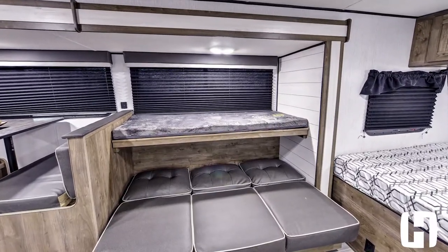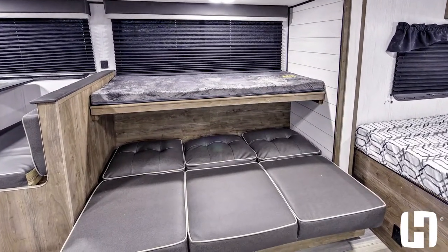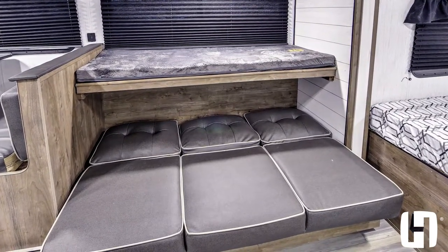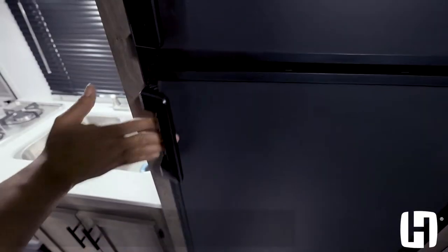This will convert to a happy jack bed, but it is smaller, so this is designed for those smaller campers — a great location for children to sleep. You simply hide this away and then you do have nice seating here for three adults.